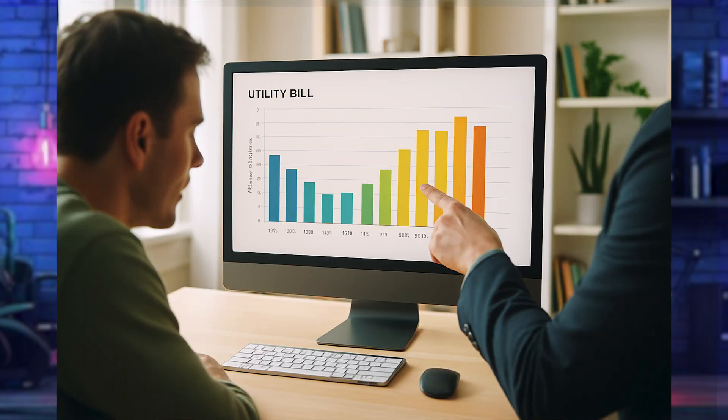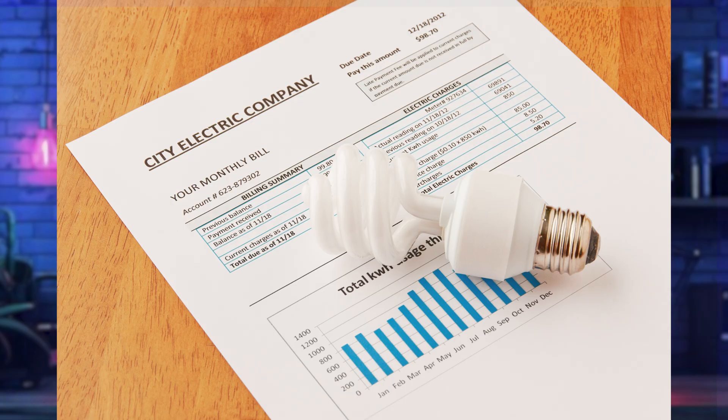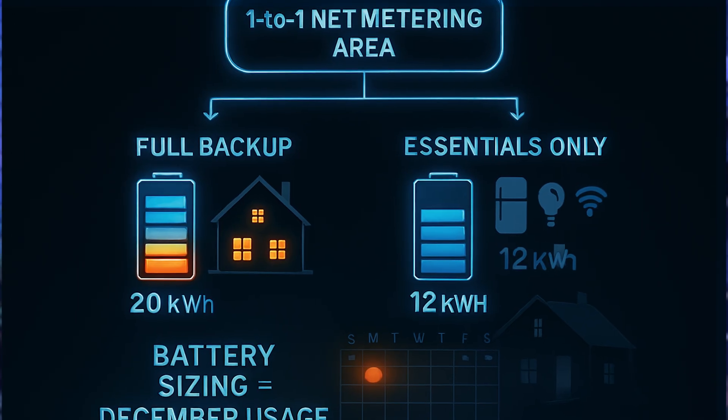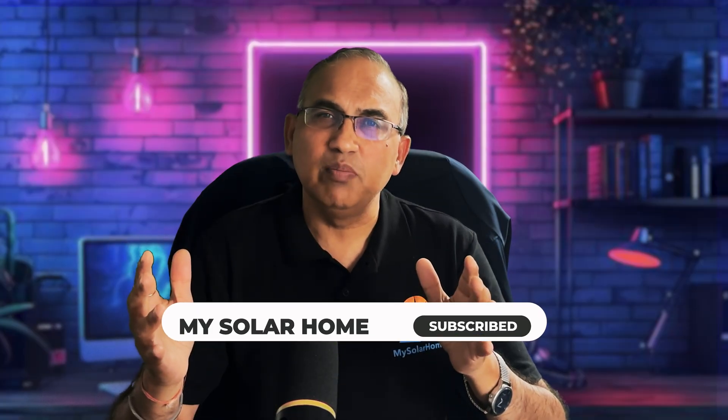Here's how to size a battery for your own home. Step 1: find your average daily energy use. Grab your electric bills or call your utility — they'll send you a monthly usage statement. Take each month's kilowatt hours and divide by 30 to get your daily average for every month of the year. From there, the calculation depends on your utility's rules, your location, and your goals. If you're in a one-to-one net metering area and only need backup, go to Scenario 1: look at your December daily usage — that's the size battery you need for full home backup year-round.